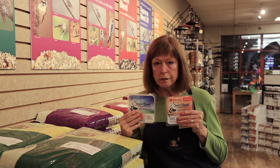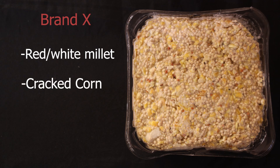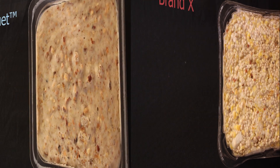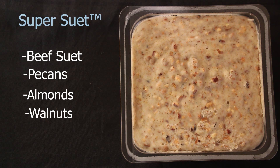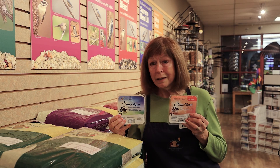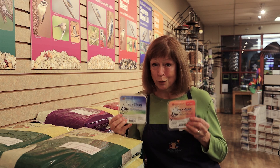The same holds true for our line of suets — they are so good, the difference is truly amazing. If you buy suet at the grocery store or the hardware store, you open it up and you might pay a very little price for it, but look at the list of ingredients and you will see a tremendous difference. Our suet, when it says it has nuts in it, actually has pecans, walnuts, almonds, plus mealworms. These super suets are the highest in fat and protein of any suet line in the entire United States, and they're right here at Wild Birds Unlimited.